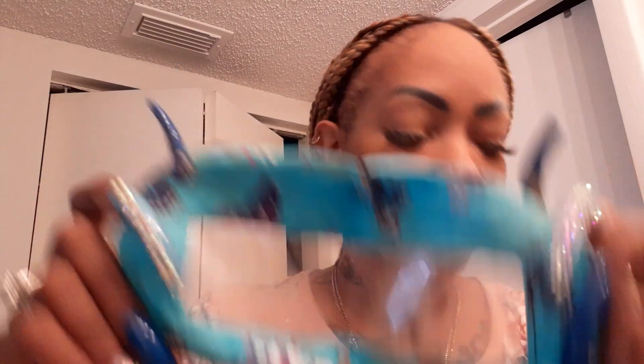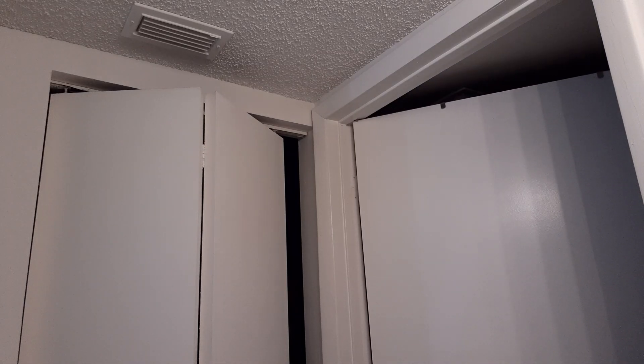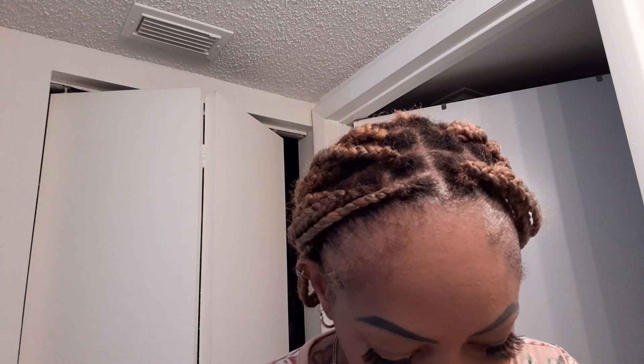As you can see, I do get makeup on the inside. What I do, even while I'm at work, is sometimes I'll take it off, take a piece of paper towel, wipe it off, and put it back on.